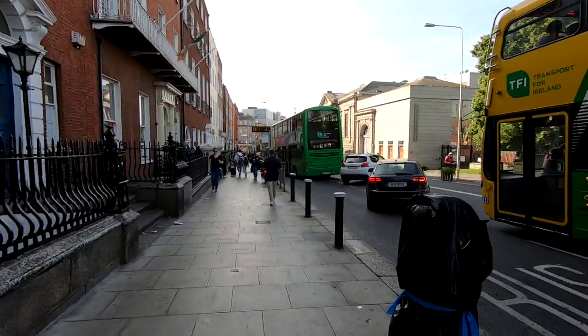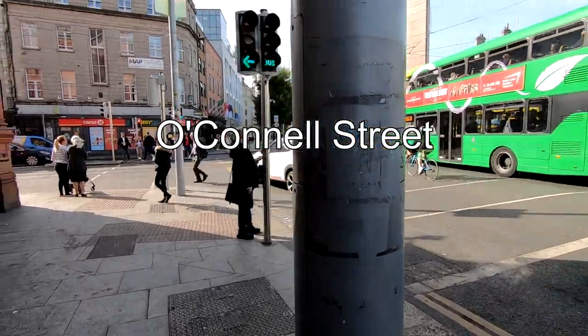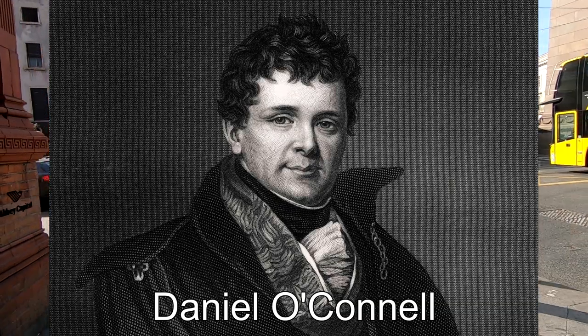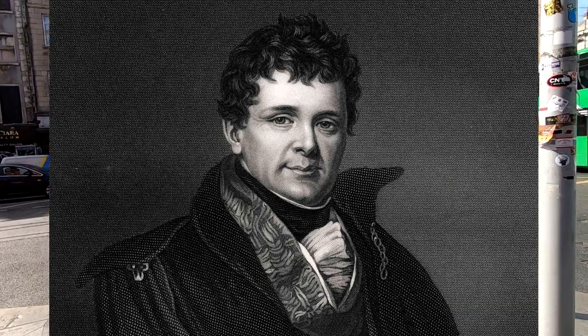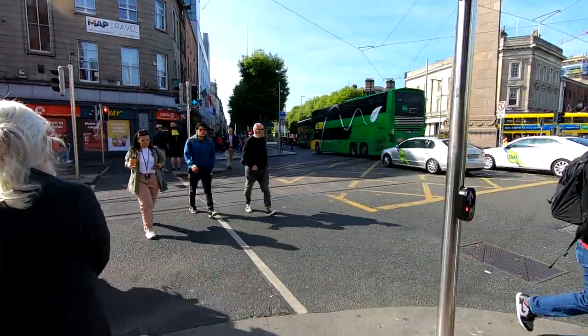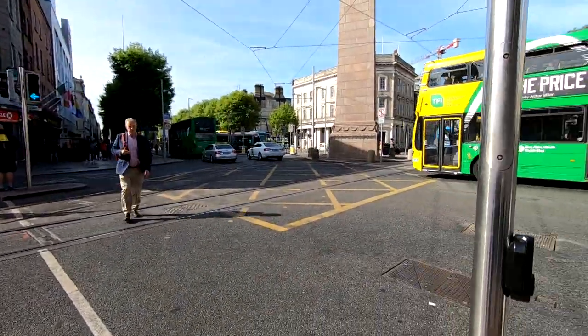What you're looking at is the north end of O'Connell Street. O'Connell Street is named after Daniel O'Connell, who was the first Irishman allowed to sit in the British Parliament — back in the day, only Protestants could sit in Parliament.